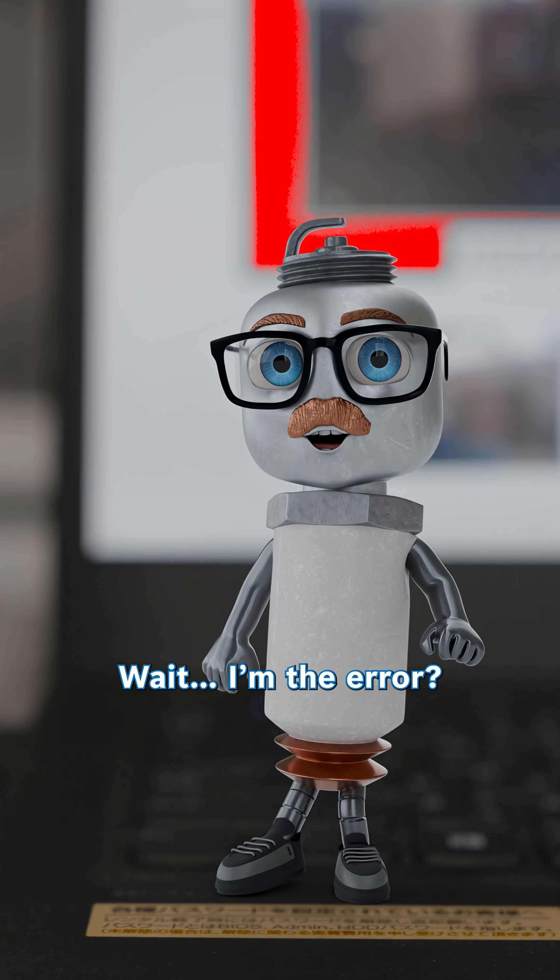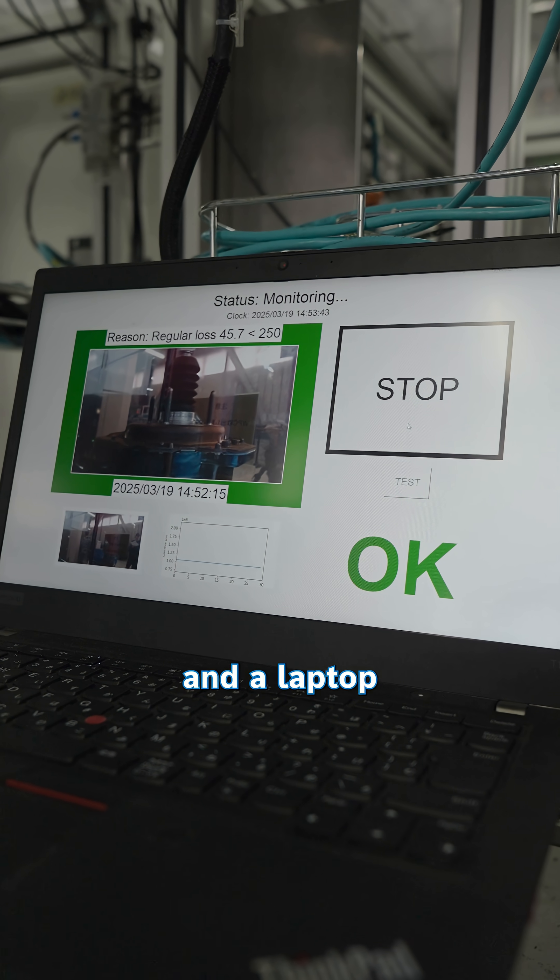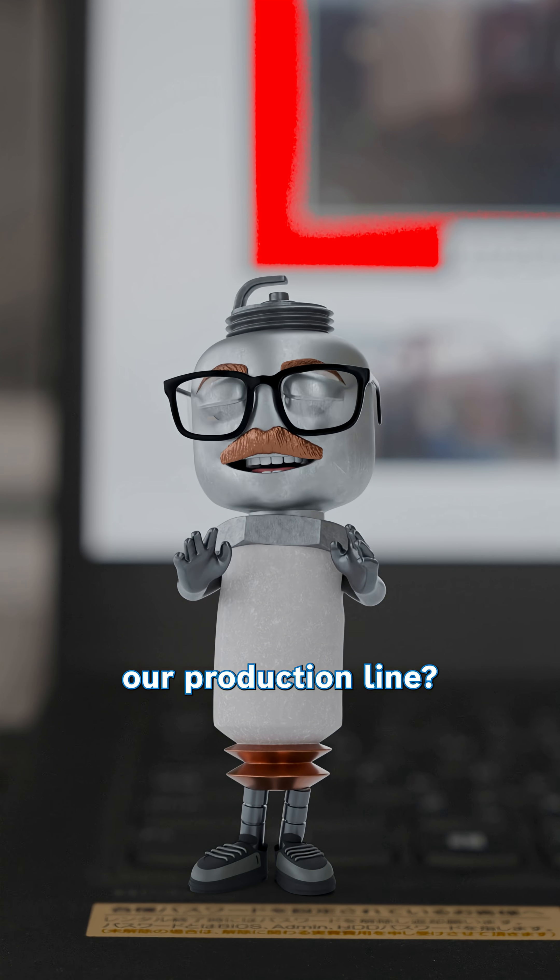Wait, I'm the error? Well, how did a USB camera and a laptop get so smart that they can check our production line?